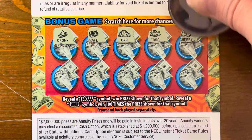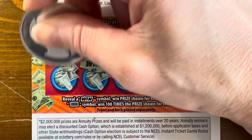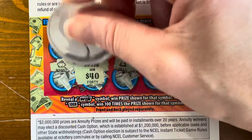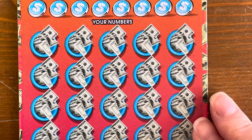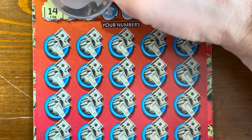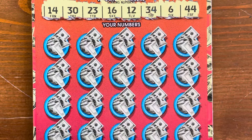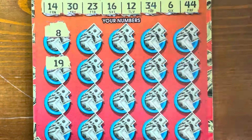We got a win right out the gate on the back — $40! No way! Awesome! Now let's scratch the front. Winning numbers we need: 14, 30, 23, 16, 12, 34, 6, and 44. We already have $40 on this one. I don't usually do well on these tickets, but that's a pretty good win.